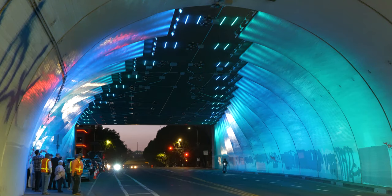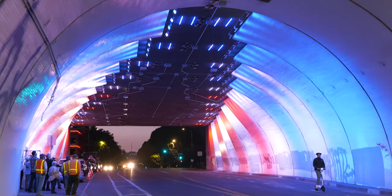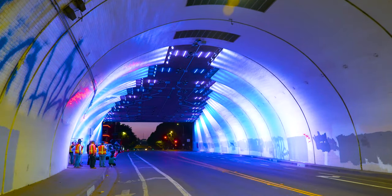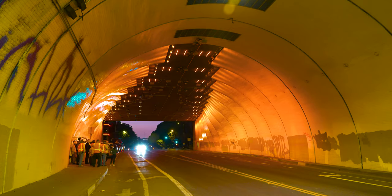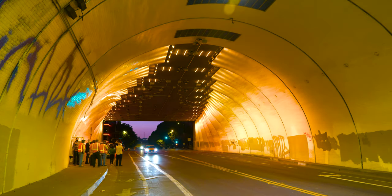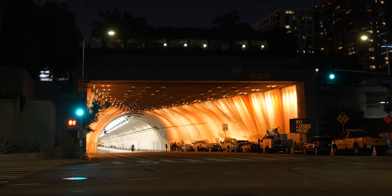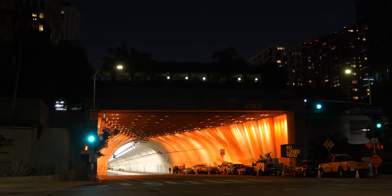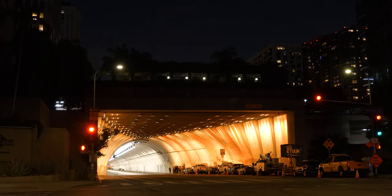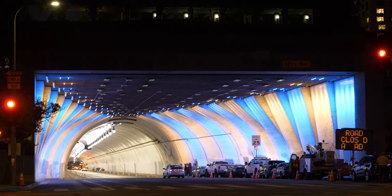Due to the tunnel's frequent use in commercials, movies, music videos, and high profile events, most everybody in America has seen it — they just don't know what it is or where it is. For the City of Los Angeles, the lights are a smart investment. Use of the tunnel for filming and events generates significant income, and the new lighting system is expected to result in increased demand. While the lights are intended for filming and special events, they'll also be used to commemorate significant dates such as Breast Cancer Awareness Month. If you're hoping to see the lights up close, head on down on any of the significant occasions.